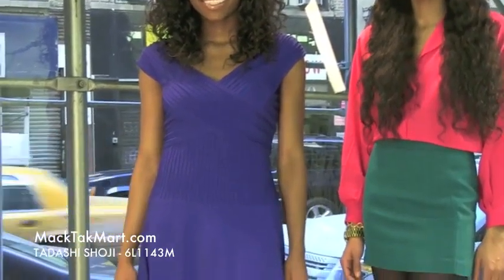Hello and welcome to MACTAC TV. Today we are debuting designer Tadashi Shoji's 2013 Spring Collection, style number 6L1143M.